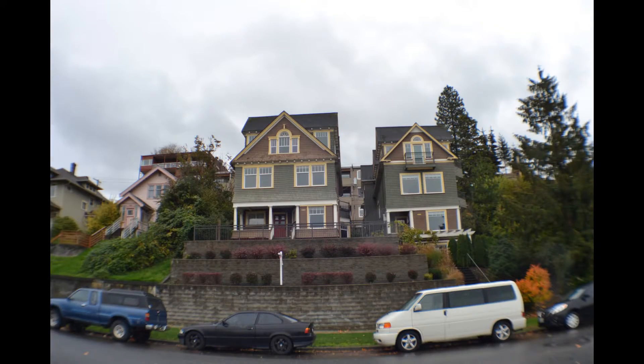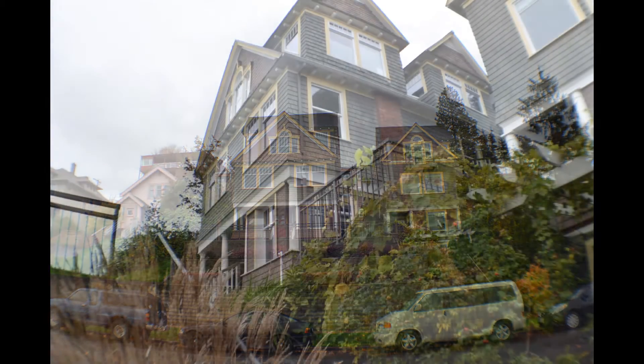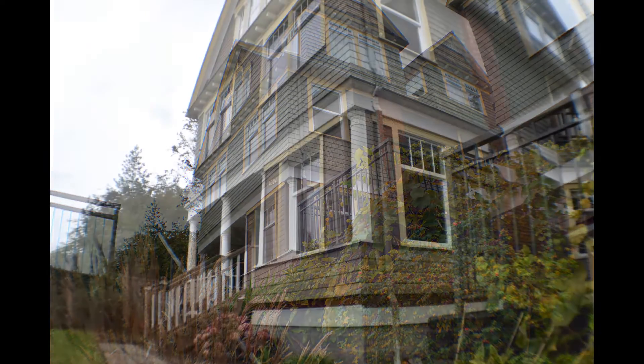1002 North Garden Street, number 101, is a condo listed at $409,900. It's three bedrooms, two and a half bathrooms. It has a view of Bellingham Harbor. It needs a kitchen. Built in 2005, the home is about 2,100 square feet.